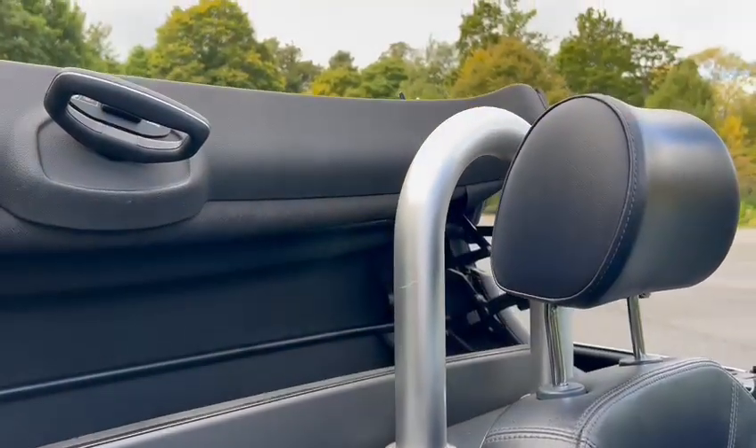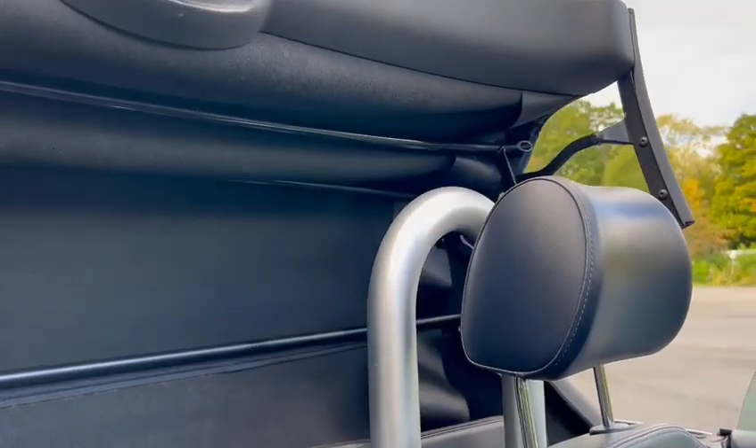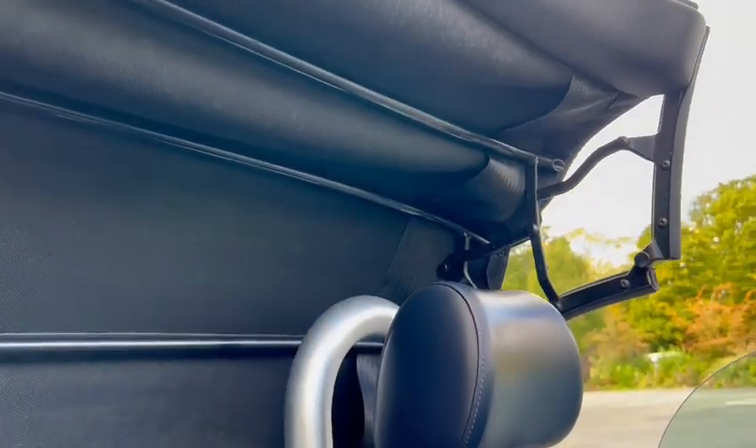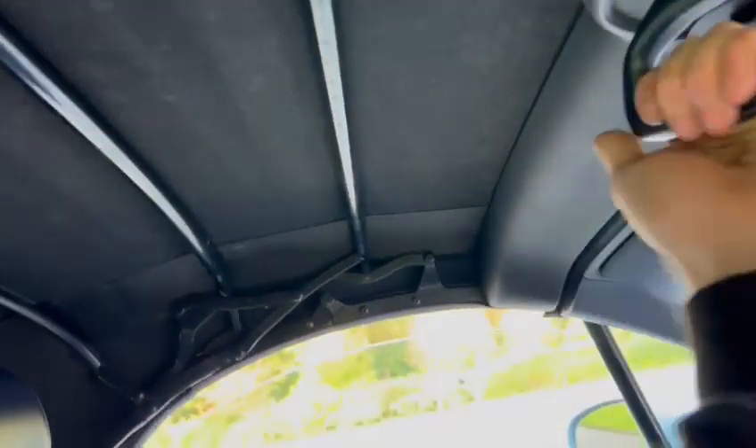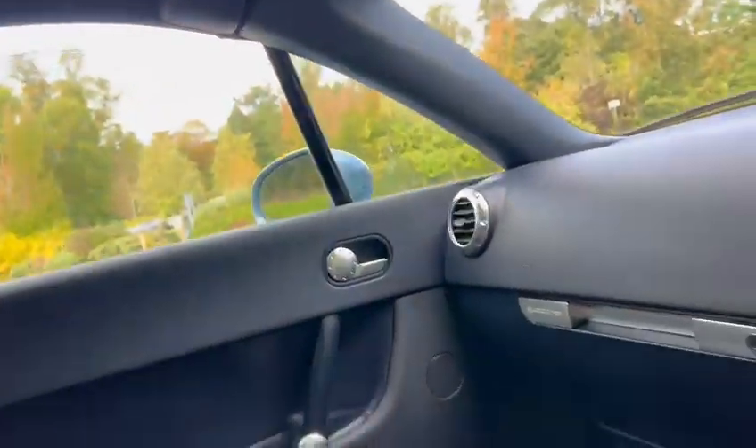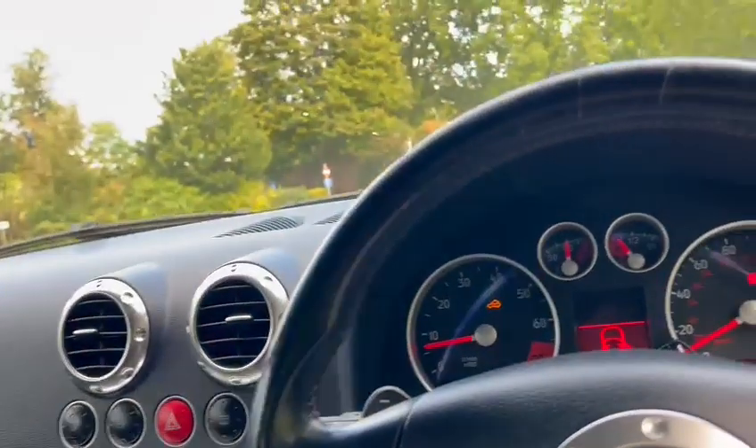Just check it going back up — I won't get out and show you, we all know what a TT looks like with the soft top down. Back up, pull that down, twist that into place and you're there. That all seems to work as it should — the hood and such like.